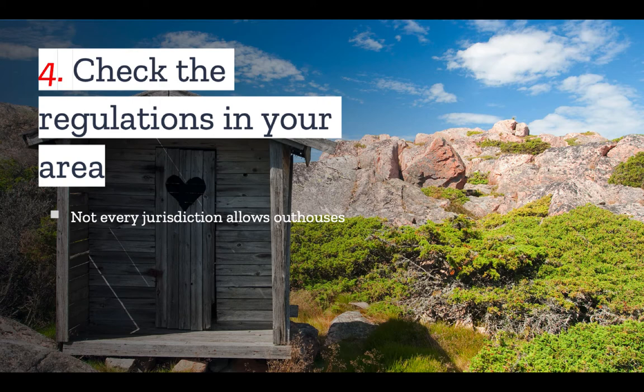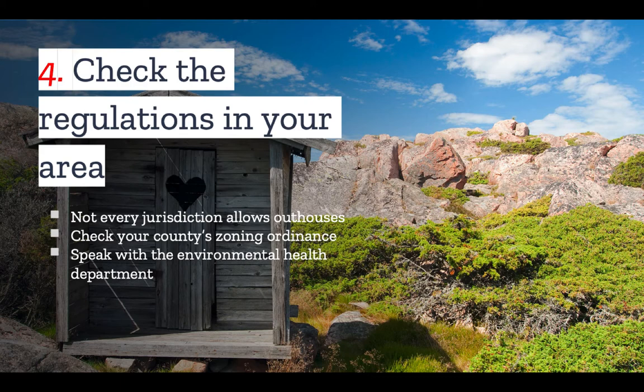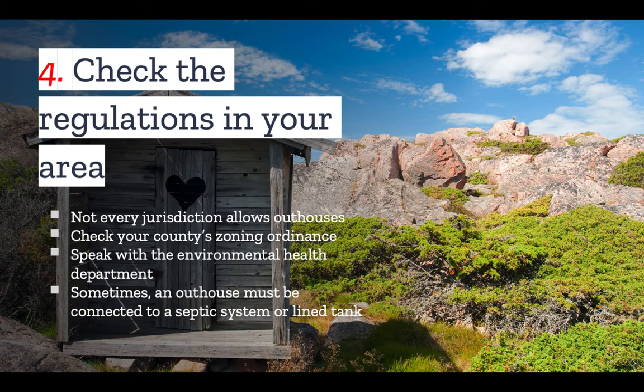In fact, many areas won't allow outhouses altogether. So if an outhouse is part of your plan, before you begin construction — or before you purchase a property if you believe you will need an outhouse — make sure you research the local zoning ordinance to see what the regulations are. Also speak with the state and county environmental health department, as regulations are often not specifically spelled out in the zoning ordinance but are laid out in other laws related to environmental and public health. Many jurisdictions do not like these structures for the obvious public health hazards they can pose when not designed properly.